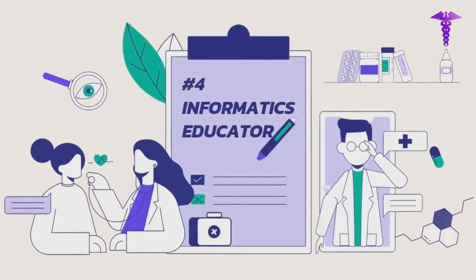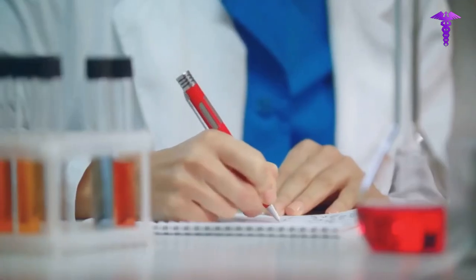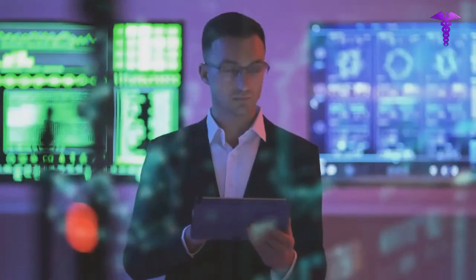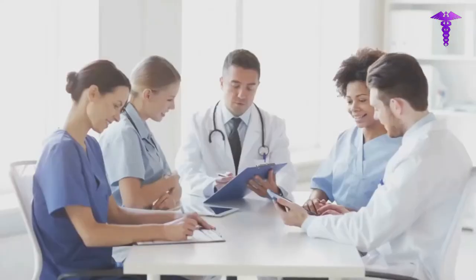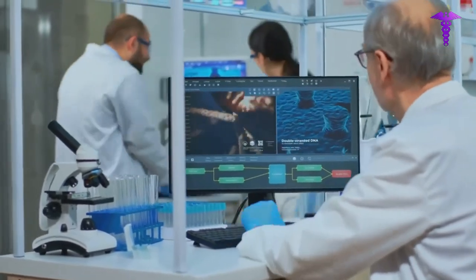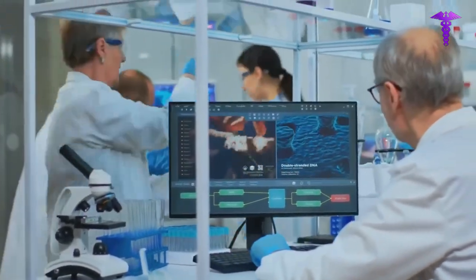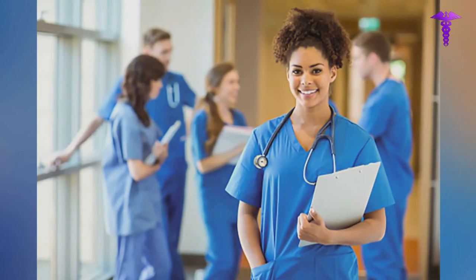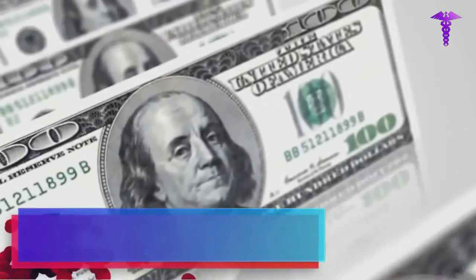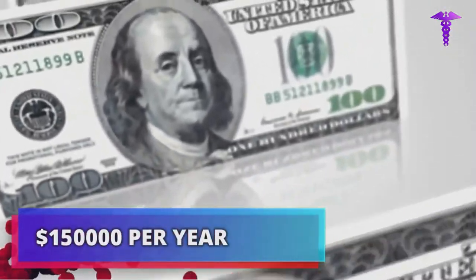Number 4: Informatics Educator. The role of the Informatics Educator is to bridge the gap in expertise between IT specialists and medical personnel. Educators in the field of informatics spend their days on the wards instructing medical professionals and take part in IT teams to share their extensive understanding of clinical systems and user interfaces. Clinical practitioners or technologists with extensive experience could serve as educators. The Informatics Educator can charge from $61 to $70 per hour and can easily make around $150,000 per year.